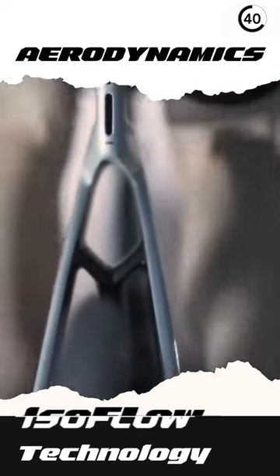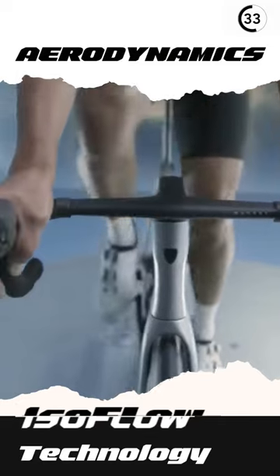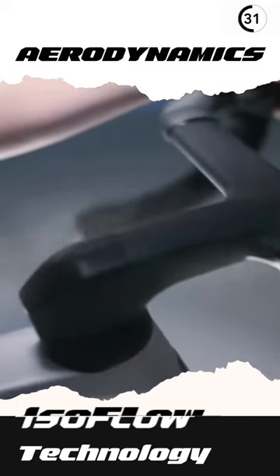ISO flow is not the only aerodynamic tack on this bike. The all-new aerodynamic cam tail frames, bar design, and rider position make Madone SLR 7 the road race bike that it is.